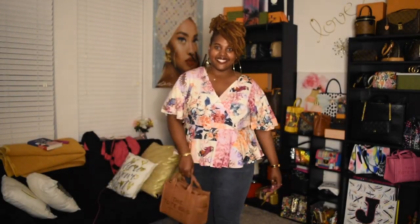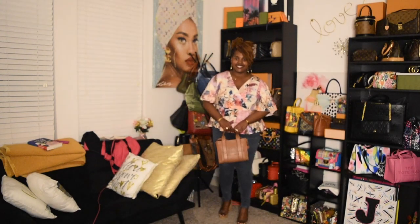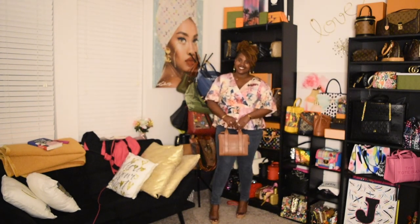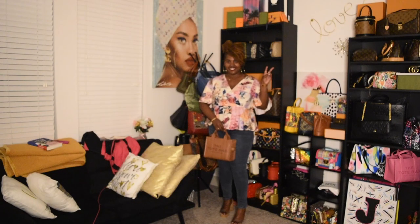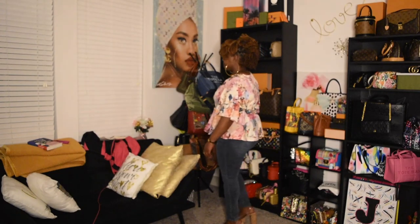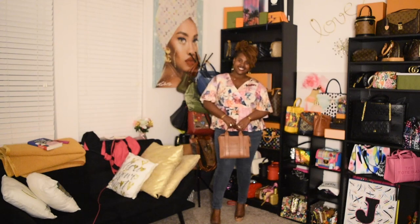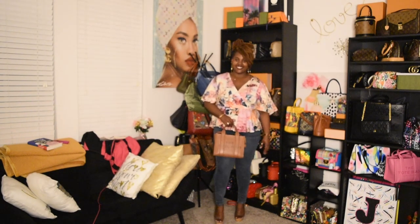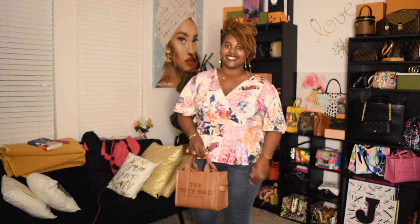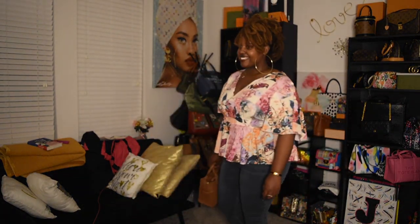Alright, last but not least — I had to bring out my birthday gift, the Argan Oil mini tote bag from Marc Jacobs, and I paired it with this top that has like birds and flowers on it. Sorry, I did not focus the camera before making this video — I'm so happy it's the last clip. I paired it with my Steve Madden heels; they're like a clear strap with a cork heel at the bottom. I thought this was a cute look — it's definitely giving spring vibes. Love it.